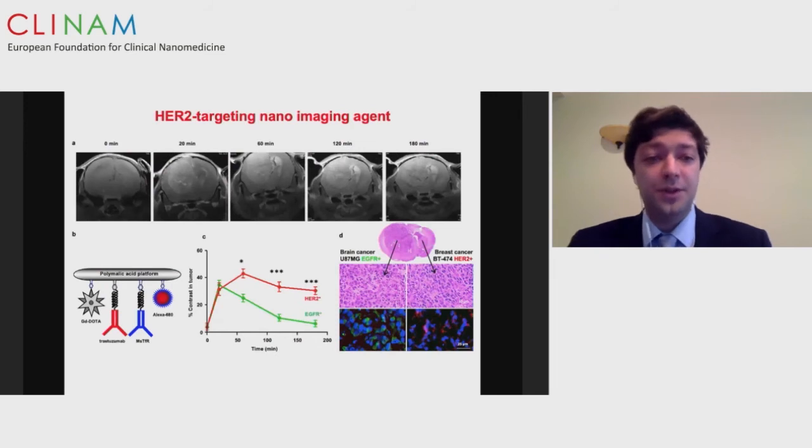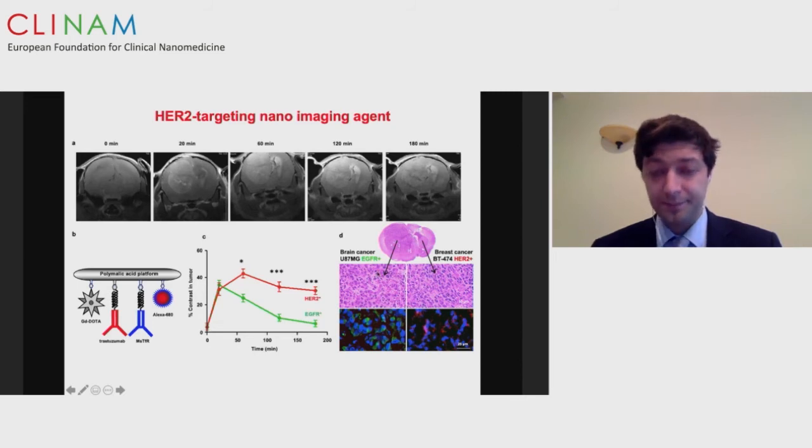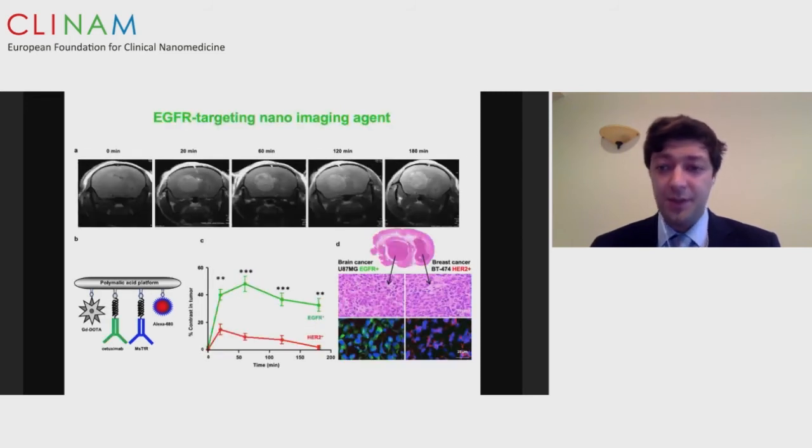We are able to completely differentiate two different tumors in the same animals on different days of injection. After precise diagnostics, we can easily modify our technology for treatment. Animals with inoculated brain tumors are injected with our drug for treatment, working via receptor-mediated transcytosis across the blood-brain barrier, targeting specific tumor cells intracellularly. The tumor cell digests this and causes release of therapeutic agents — such as antisense oligonucleotides — to block tumor protein synthesis and specifically kill the tumor cell. We significantly increased the survival of animals with HER2-positive breast cancer brain metastases, triple negative breast cancer, and EGFR-positive lung cancer.